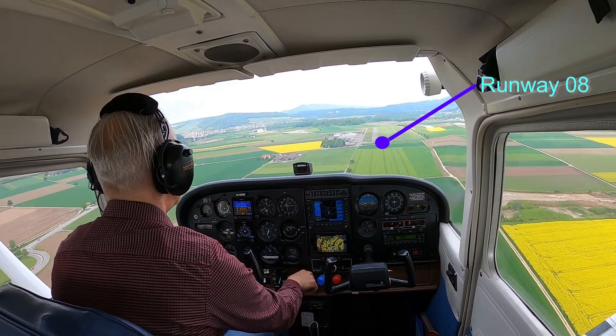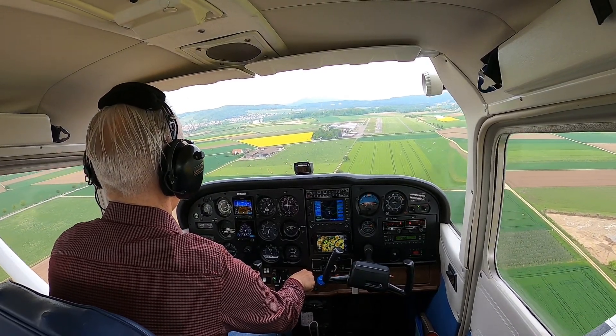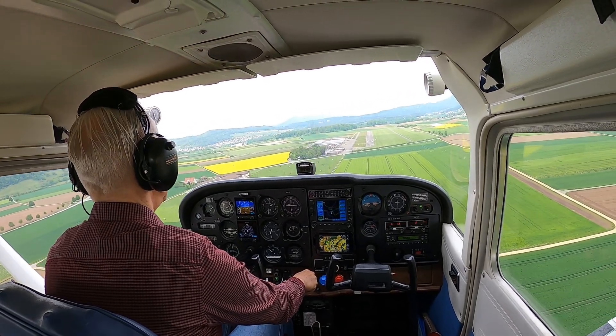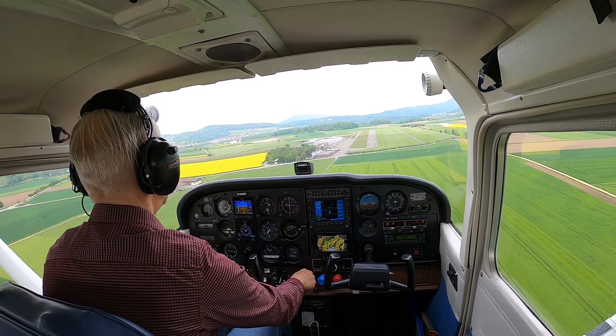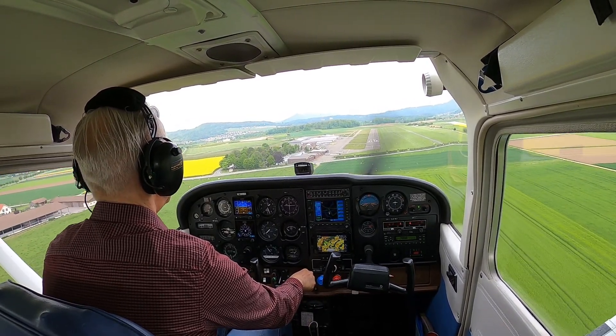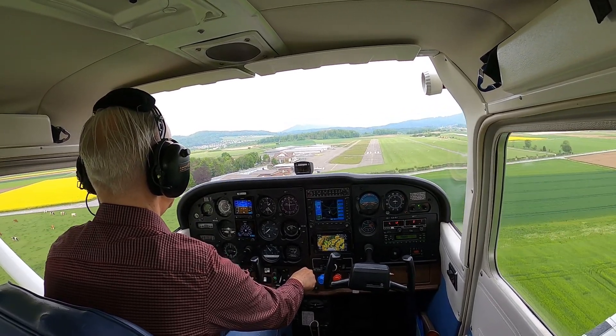At this point you need to be ready. You make just a last check, which is gear — undercarriage — the mixture, the propeller is set, and the gear of course. Everything is set with the appropriate approach speed.